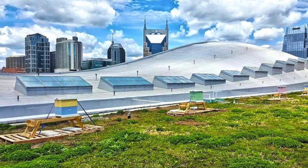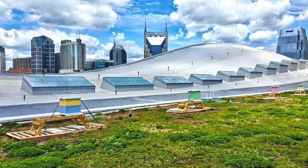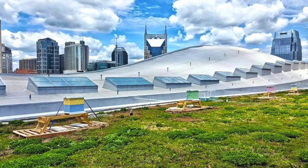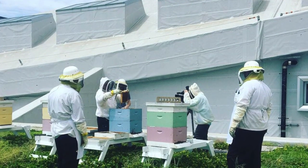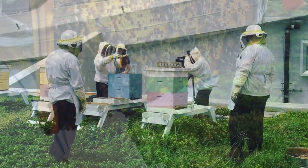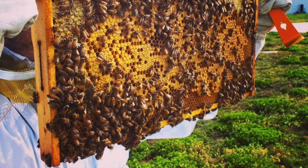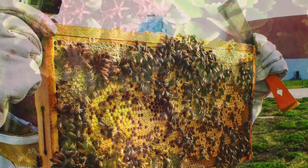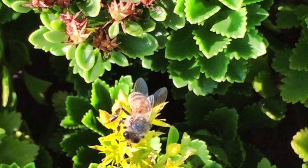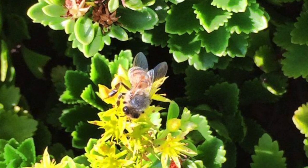The MCC also supports beehives on its four-acre green roof to help the bee population in Nashville flourish, provide pollinators to the many green downtown spaces, and produce honey for use in the kitchen. The hives can produce up to 200 pounds of honey each year from approximately 100,000 bees.